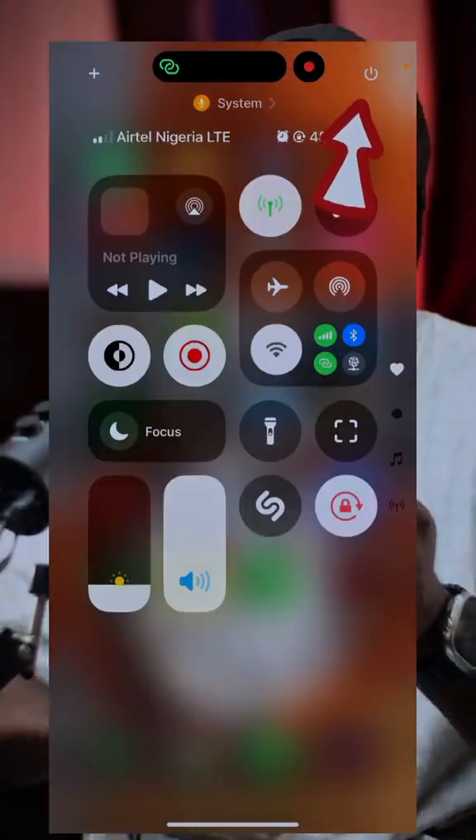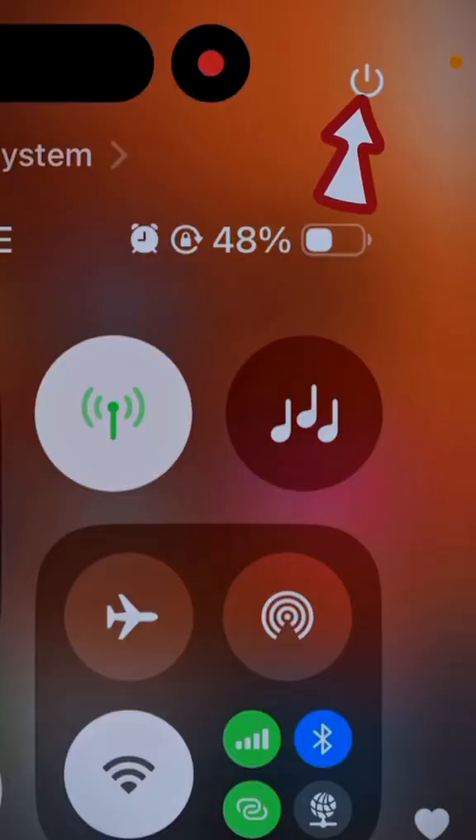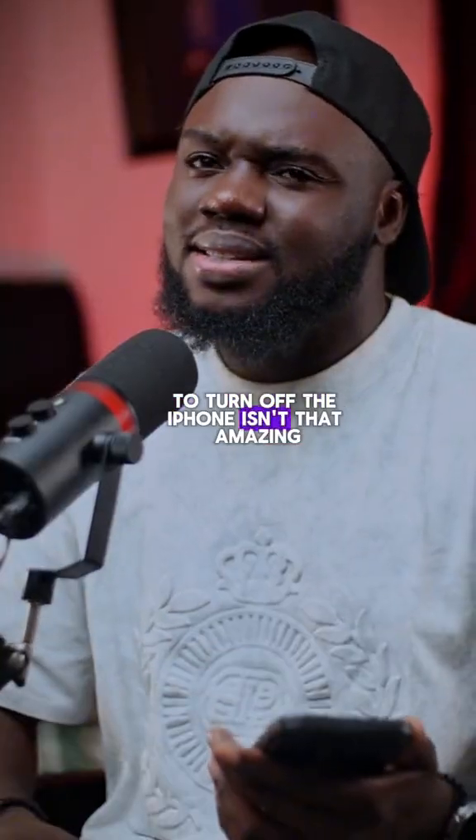If you look at the top right corner you're going to see a power button. Instead of holding your physical power button, you can simply tap and hold this button in the Control Center to turn off the iPhone. Isn't that amazing?